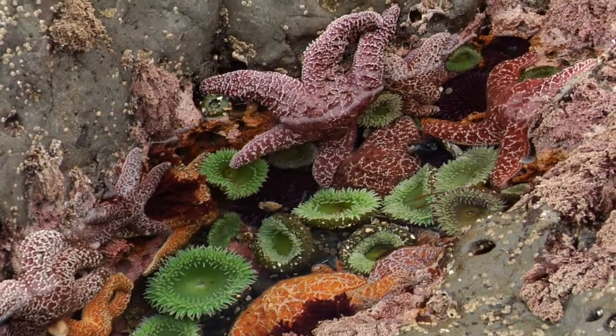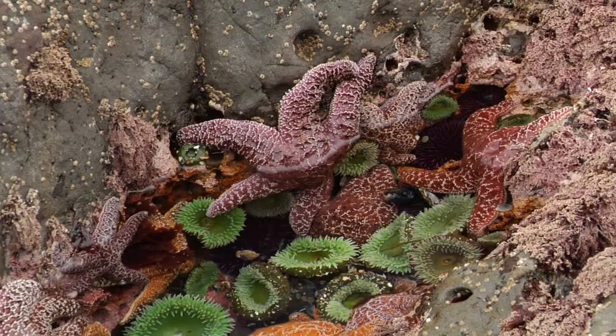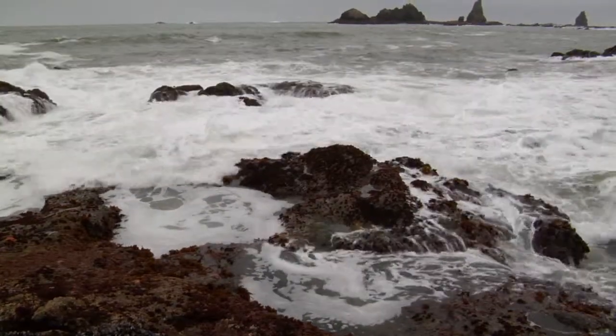Global climate change is going to have severe impacts in the rocky intertidal such as this. However, some of these organisms will persist and survive and they will adapt to it. There will still be life here. It'll just feel a little bit different — maybe a lot different than the way it is now.